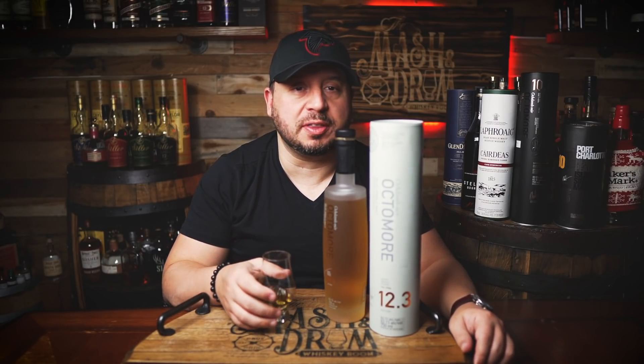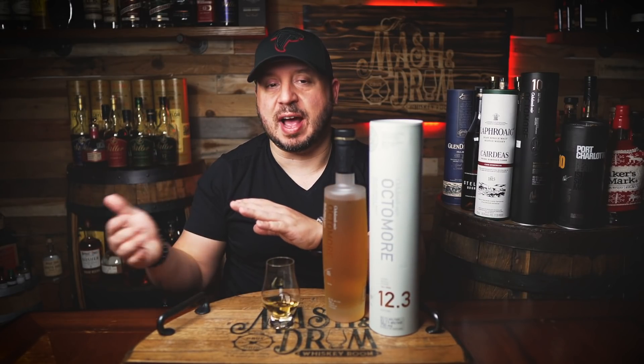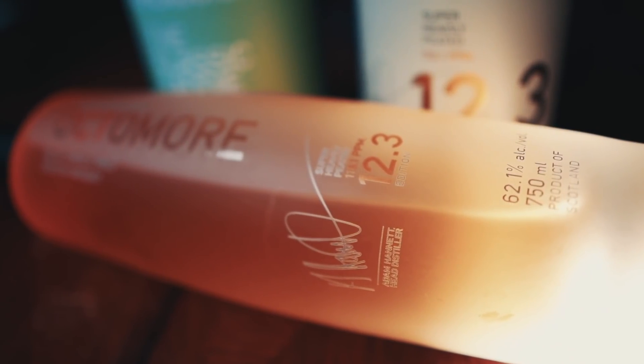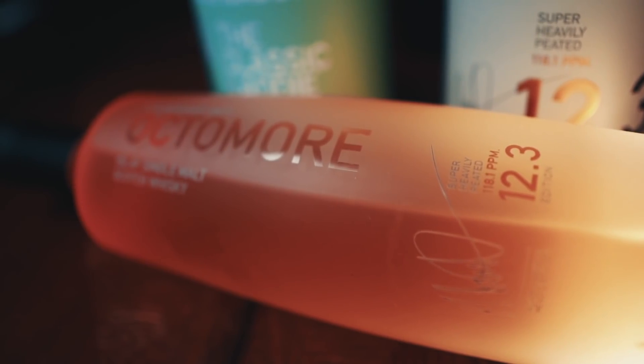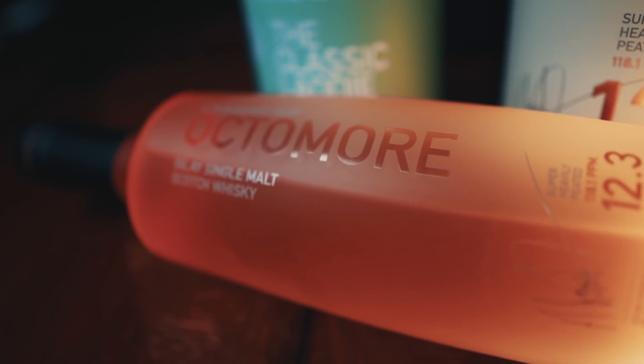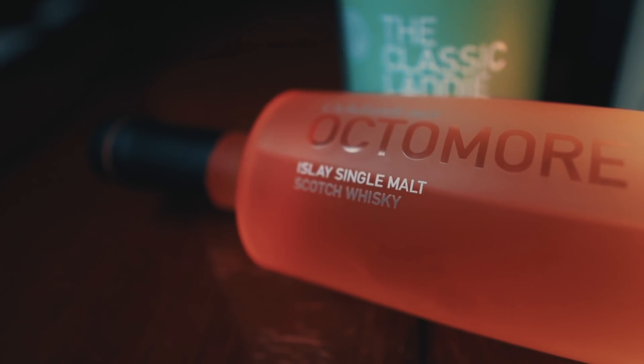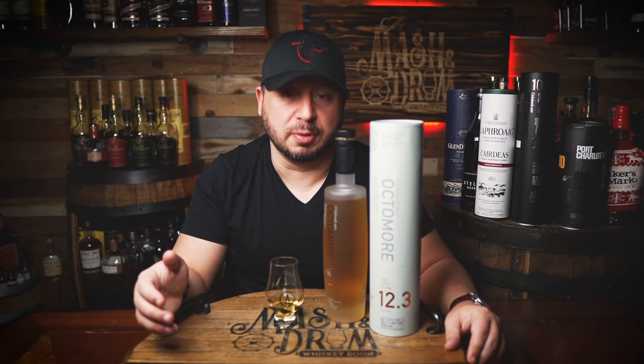So what's in the Octomore 12.3? The maturation is as follows: 75% of the distillate was aged for five years in first-fill American Oak ex-bourbon barrels. The other 25% was matured for the full five years in first-fill Pedro Jimenez sherry casks from Fernando de Castilla in Spain. The two batches were then married together in a neutral cask before being bottled. Specs: 118.1 ppm, 100% Islay-grown Concerto barley, non-chill filtered, 62.1% ABV or 124.2 proof.